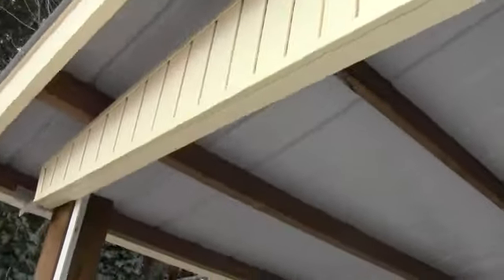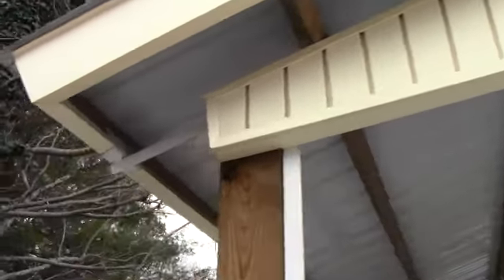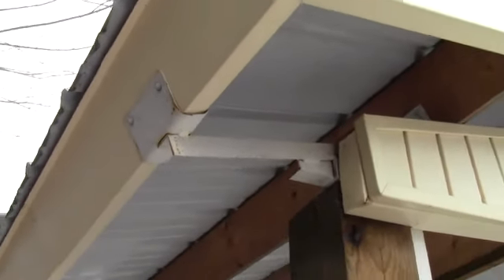As you can see, this customer actually matched it with his house — with his vinyl siding. That's extra, but whatever you want to do. You can see how the cups come out on the end here, and the 2x6 fits right in it, and they wrapped it with the metal.